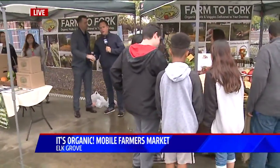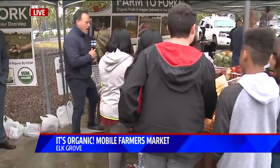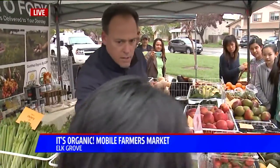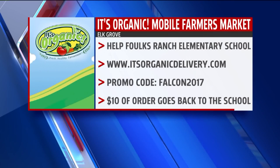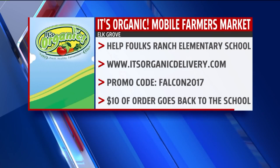So the fifth graders are going to be sixth graders next year and they get a chance to go to camp. If you come on down and buy some of this stuff, that's great. What did you find? I found parsley, green onions, and broccoli — all of the greens. Those are the best for you. We're raising money — back to you guys. If you'd like to help out, just go to ItsOrganicDelivery.com, enter the promo code Falcon2017, and $10 of that order goes back to the school.